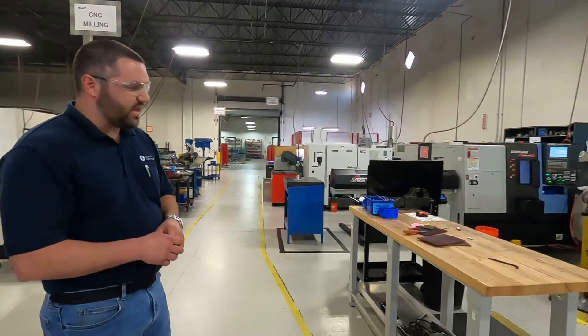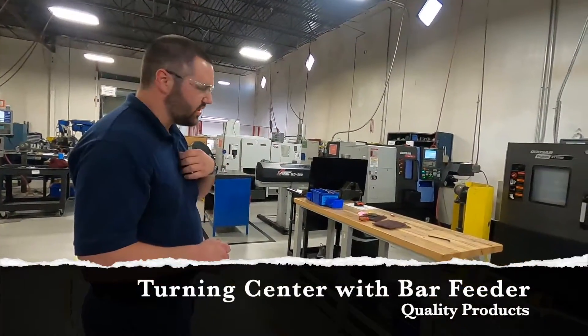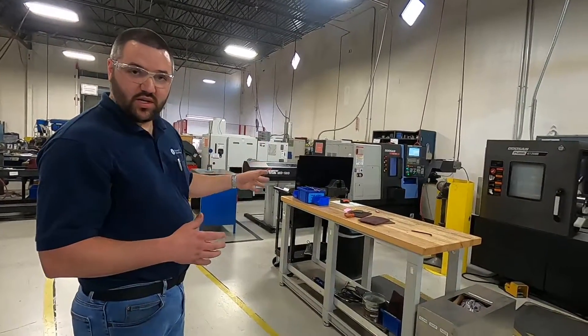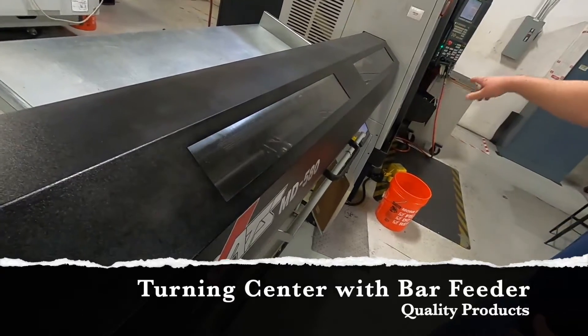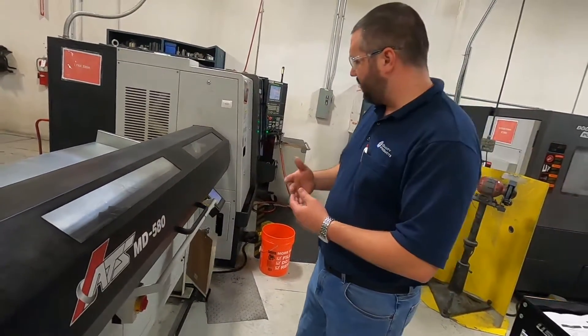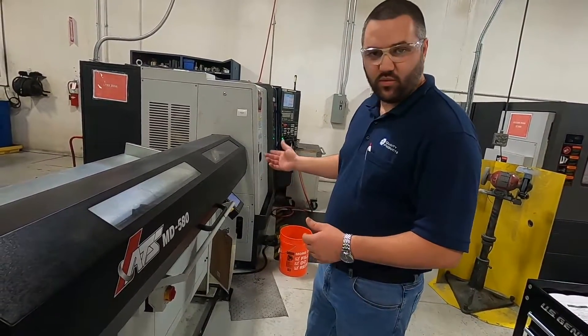This is an example I'd like to show you. We've got this bar feeder set up on this Lynx machine. This gives us the capability of running this machine unattended, and it will run through the night. The bar hopper loads up into the bar feeder and goes right into the machine. As we're talking during this tour, this machine is running and making parts unattended through the night.